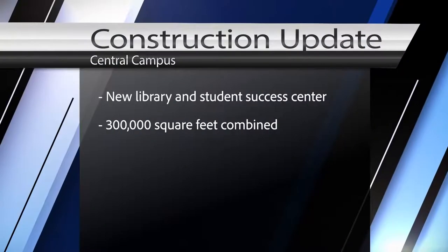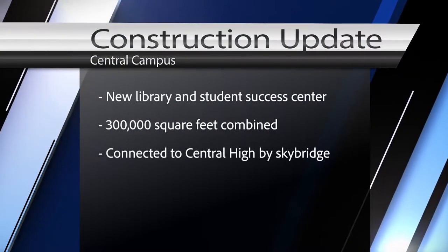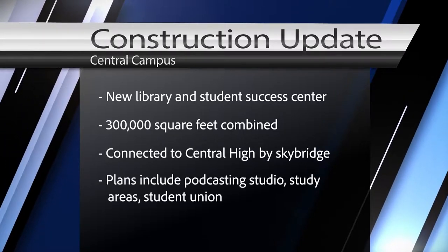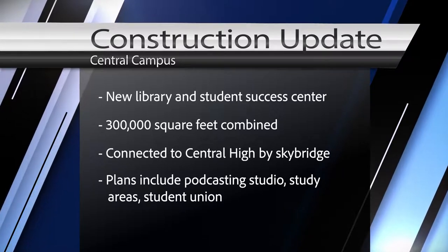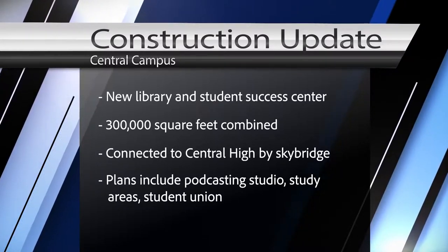In the spring of 2022, a new Library Student Success Center will replace the Learning Resource Center and Terrell Building. The buildings will be about 300,000 square feet combined and connected to Central High with a sky bridge. Sounds like they'll be worth the wait. The new library will include a podcasting studio, study areas, and a student union with more options for food. But before you ask — no, we don't know which restaurants yet.